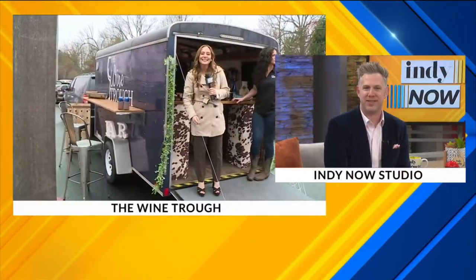The Wine Trough is a mobile bar that brings the party to you. And today they've brought the celebration to our Indie Now backyard. Jillian is out there live to show us more. How's it going, Jill?